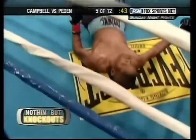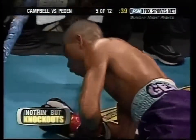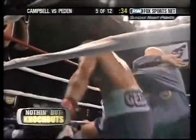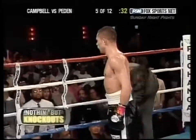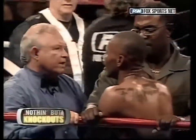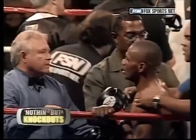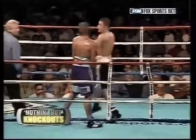Oh! There's a left hand by Peden — and down goes Campbell! Five, six, eight, nine. That's it. What a shock. Nate Campbell all but had that fight won with those body shots. Stood up, played with his opponent, was completely overconfident with his hands down — and against a guy with one-punch power. Playing games with the hands down? Not smart. Not smart.